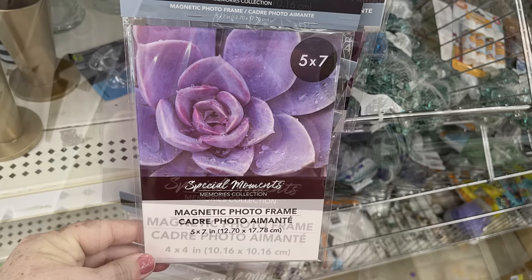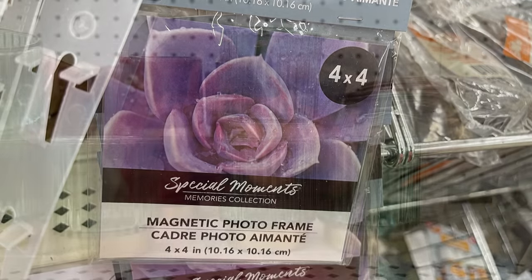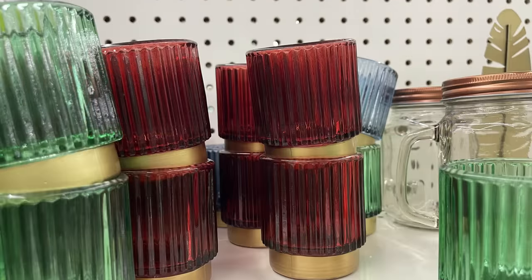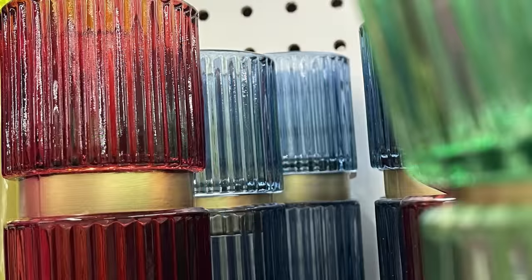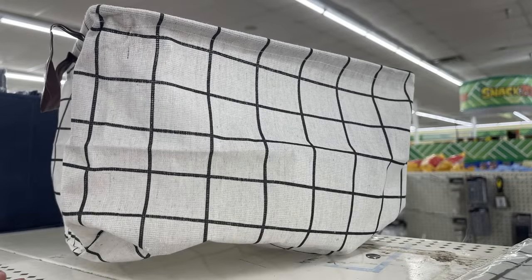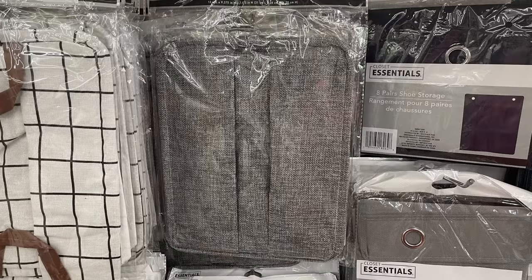The magnetic photo frames in 5x7 and 4x4. I found these glass photos in green, red, and blue with a gold bottom — they usually put these out around the holiday season for Christmas and holiday decor. They also had the collapsible baskets in plaid with faux leather handles. I use these all the time, I've had mine for over a year and they're holding up really well. You can also get them in gray.